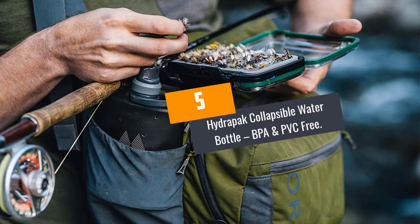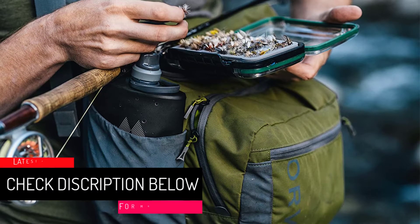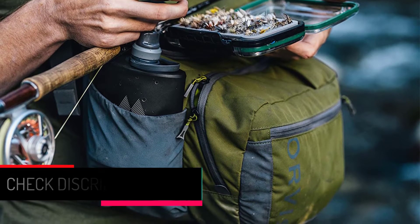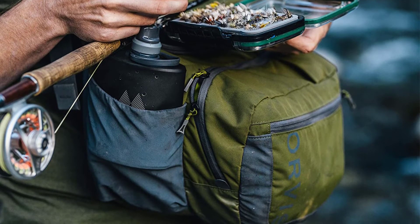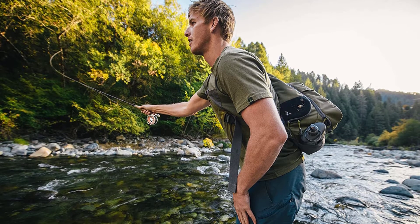At number 5: the Hydropak Collapsible Water Bottle, BPA and PVC Free. We kick off this review with the Hydropak Collapsible Water Bottle that has all the aspects you would want in a water bottle. Its construction features BPA-free and food grade materials, meaning that it is free from chemicals. It also comes in different color options that buyers can select from.